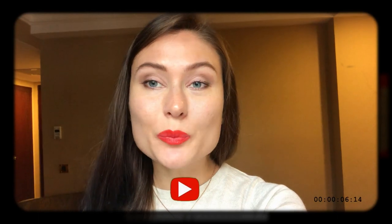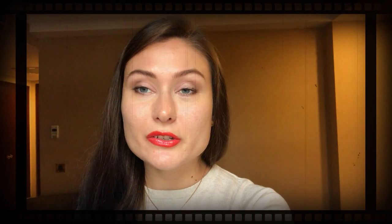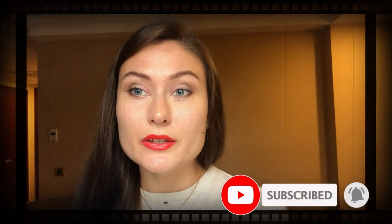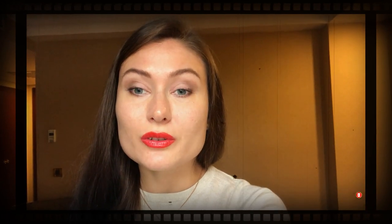Hi everybody, I'm happy to see you all back again in my new episode. I hope you like it and enjoy it until the end. In the next couple of days I will be showing you must-visit places in Istanbul, Turkey, because the Turkish cultural capital is rich with historical sites that you shouldn't miss on your trip.